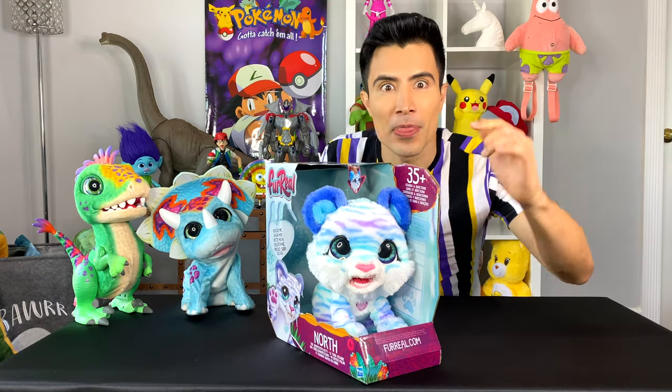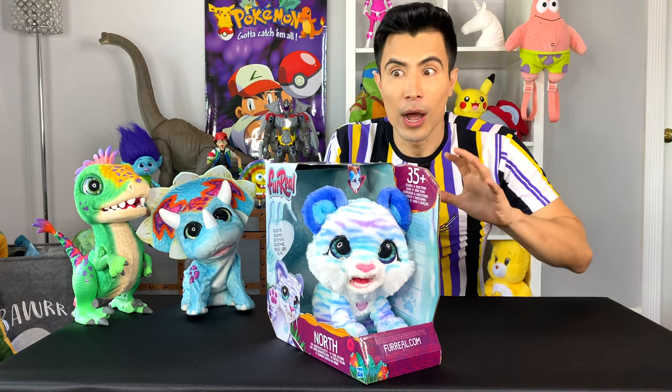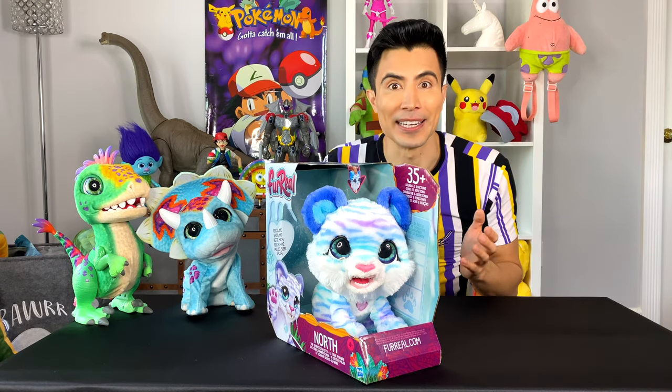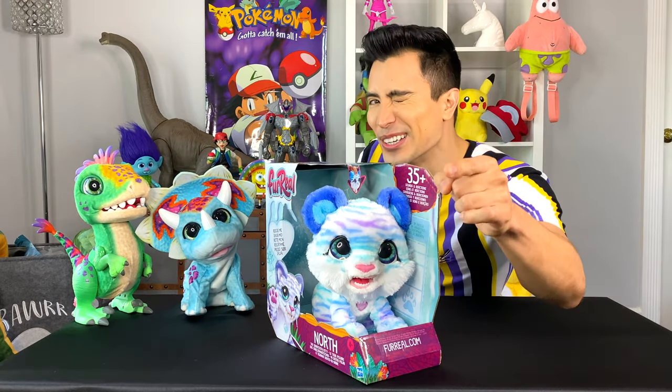It's this right here — this saber-toothed tiger from For Real. I've been trying to hold back from unboxing it until you guys got here. So now that you're here, we're all set. Here we go.